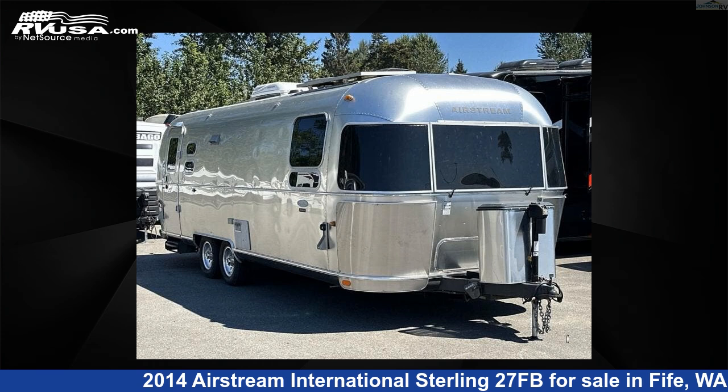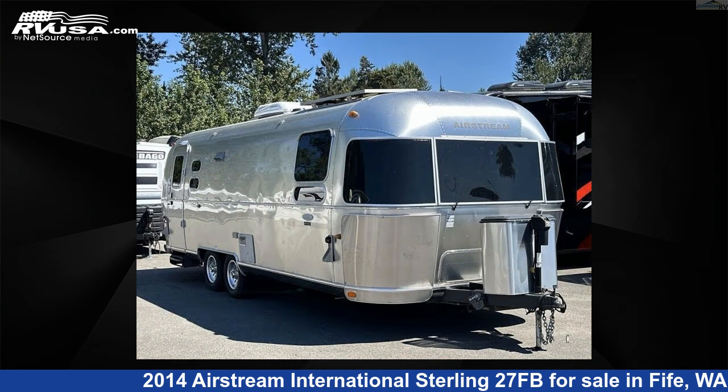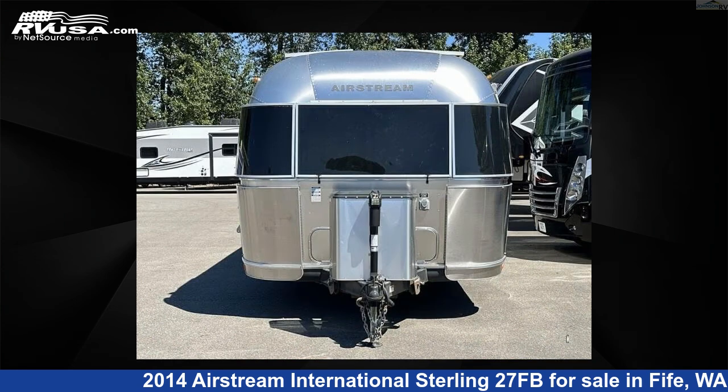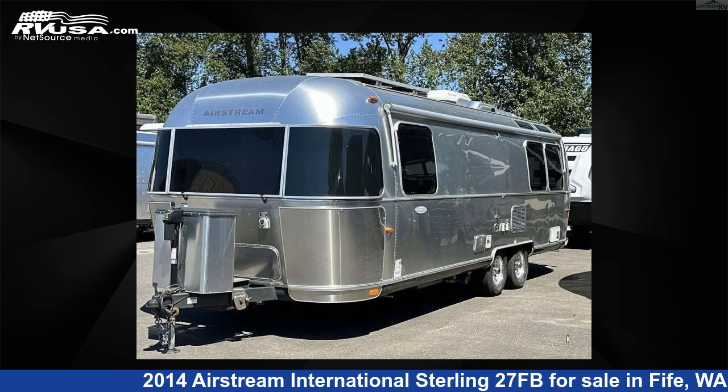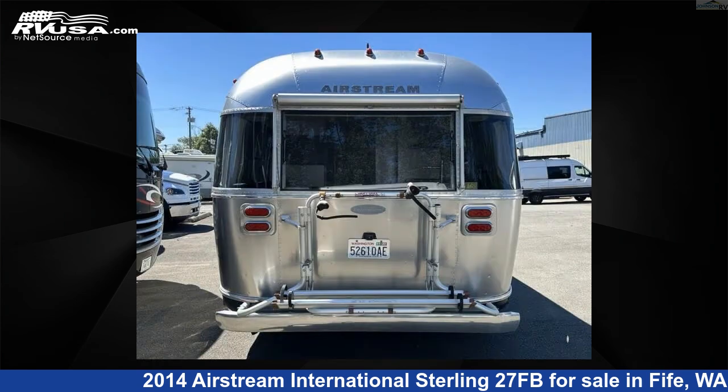This 2014 Airstream International Sterling 27FB is a travel trailer RV. It is located in Fife, Washington, 98424 and is offered for sale by Johnson RV Fife. Click the link in the video description to visit RVUSA.com and see more photos as well as the current price.